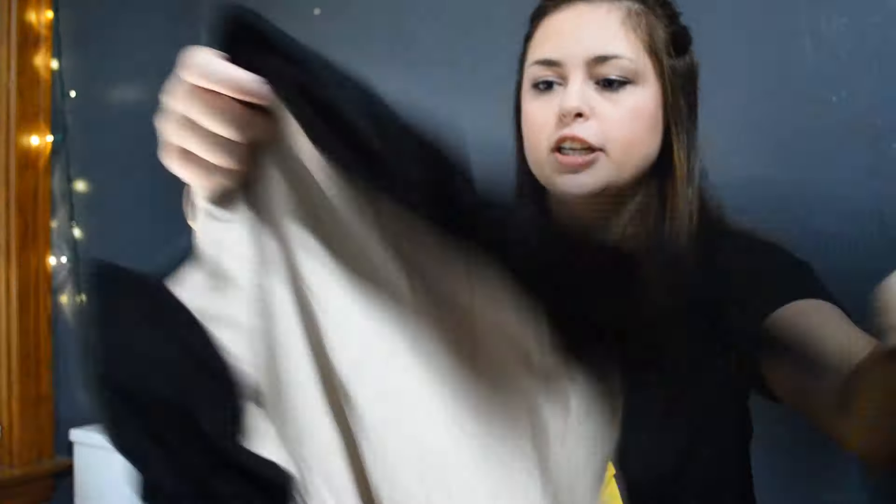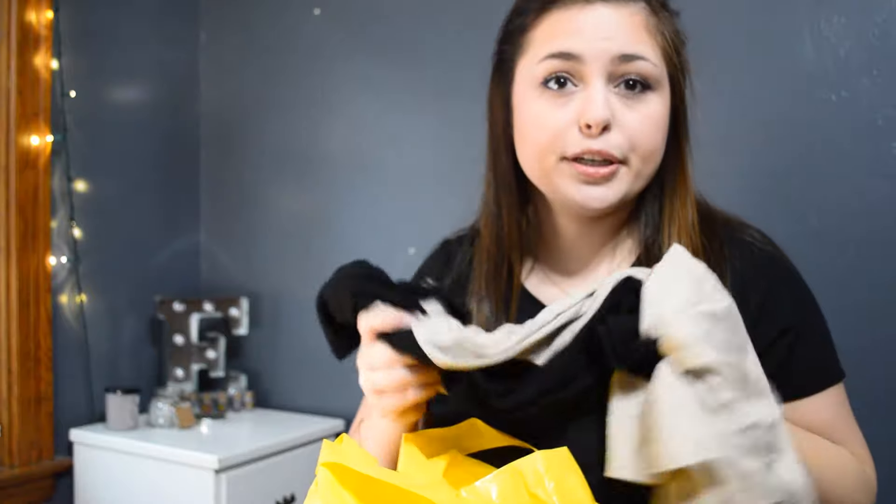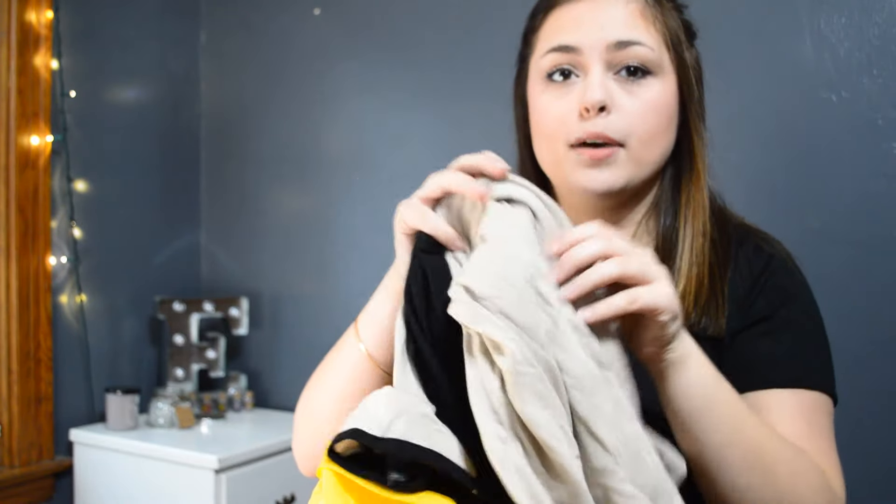Next from Forever 21, I got this shirt — it's very wrinkly, sorry, because I've already worn it. But it's just a baseball style shirt and it's black and like a tan cream color. It's really simple, but I thought this would look really cute with some leggings. And then I also have some Uggs that are this color, so I thought the whole outfit would tie in and look really cute together.